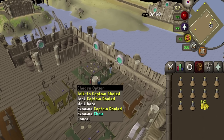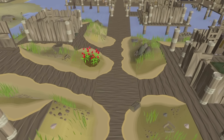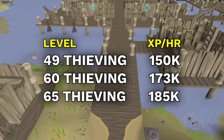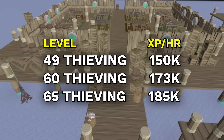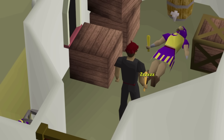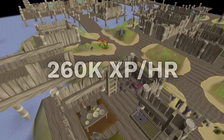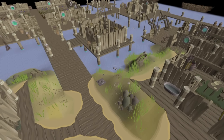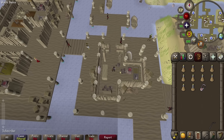Stealing Artifacts from the Piscarilius house is a highly underrated method — it's the fastest Thieving experience in the game between levels 49 and 65, giving 150k to 180k XP per hour at those levels, which is a fair bit faster than Blackjacking. Blackjacking is also a lot more click-intensive than Stealing Artifacts. At the maximum Thieving level you can get 260k XP per hour, which makes it in the top 5 fastest Thieving methods in the game. With the Book of the Dead or Kurest's Memoirs, it speeds up this method pretty significantly, giving about a 15% boost in XP rates.